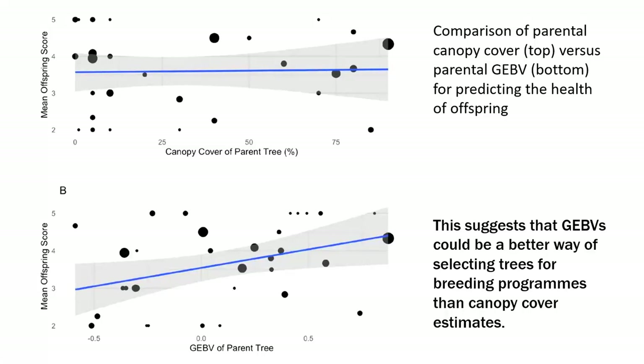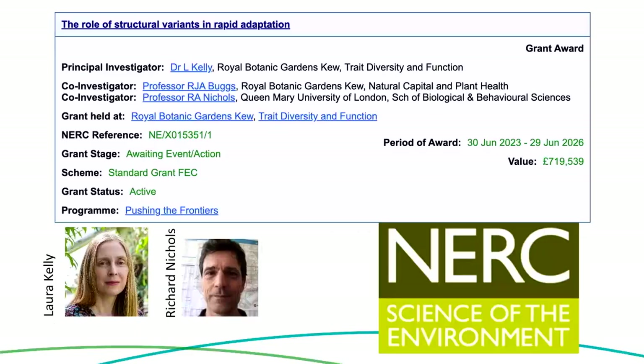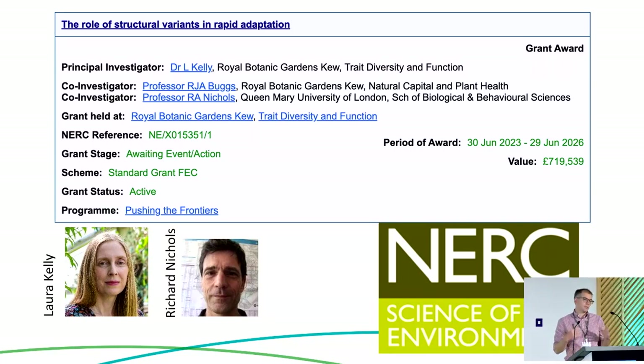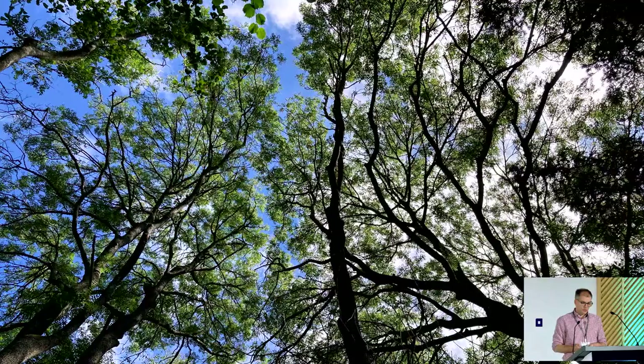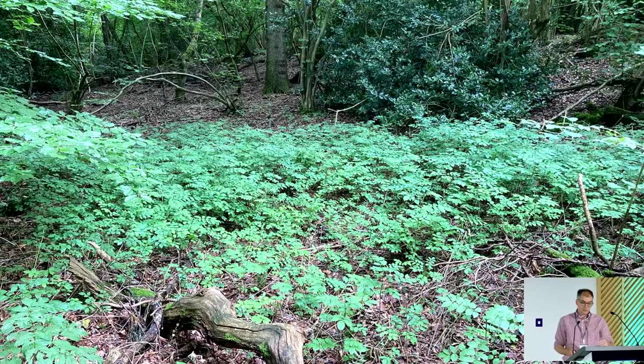We then looked at what was better at predicting the scores of juvenile trees for those where we actually knew who their parents were in a paternity and maternity analysis. We found that the GEBV of the parent tree was a much better predictor than the actual canopy cover of the parent tree — the phenotype we saw in the field. This suggests GEBVs could be a better way of selecting trees for breeding programs than canopy cover estimates. Laura Kelly has just won a new NERC grant to follow up this work in natural populations, looking at structural variants as well as SNPs across three different populations, with field work ongoing right now. Here's some of the natural regeneration we're seeing in UK woodlands — it's quite encouraging.